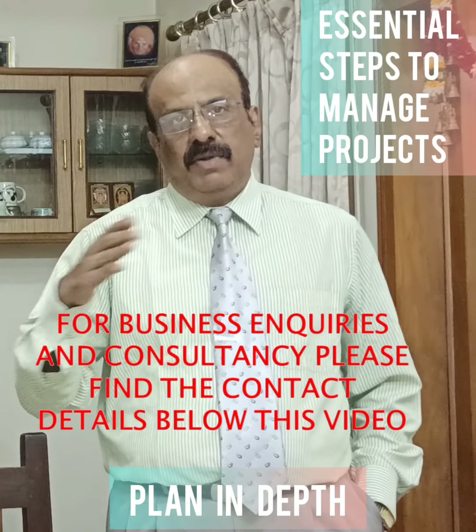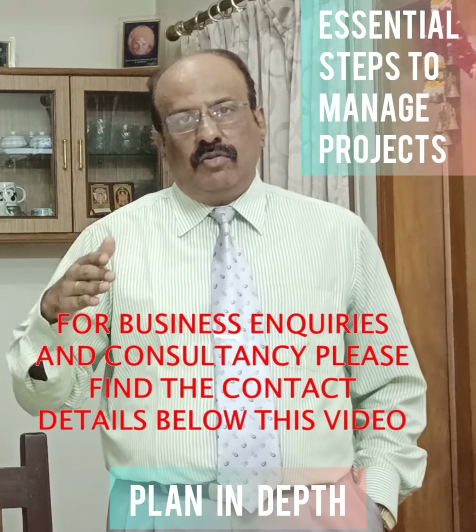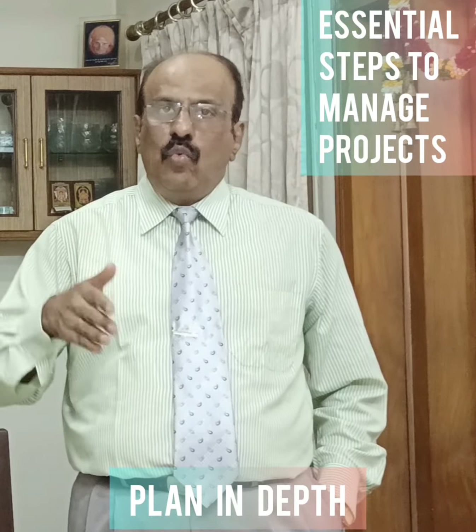Identify the tasks needed to complete the project. Prioritize them and calculate the amount of time that each task consumes. Create a detailed project schedule so you know what you have to do, when and how.